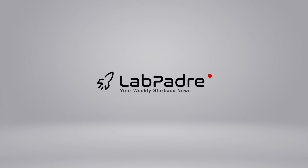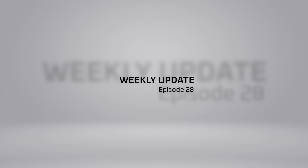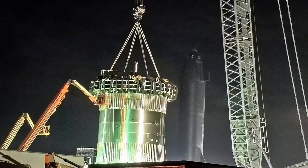Hey, it's LabPadre. Welcome back and thanks for tuning in to episode 28 of LabPadre's SpaceX and Starbase Weekly Updates. We have a short one for you today, so let's dig in.